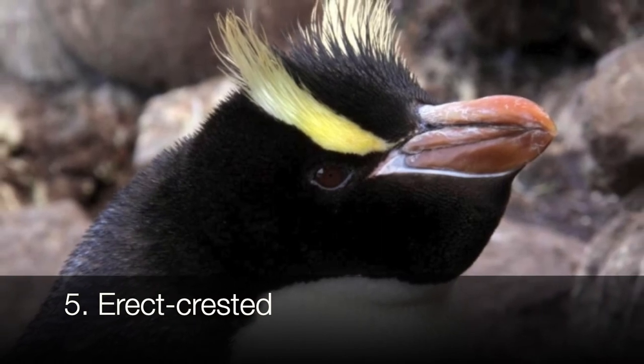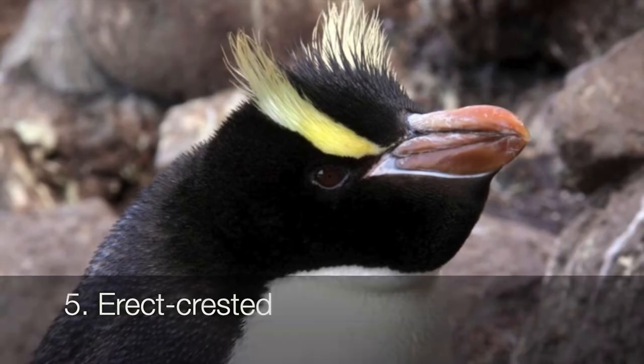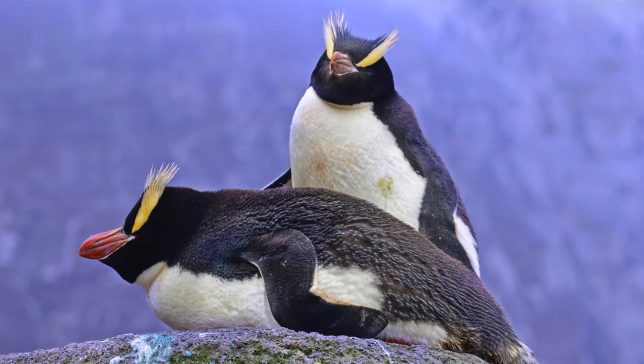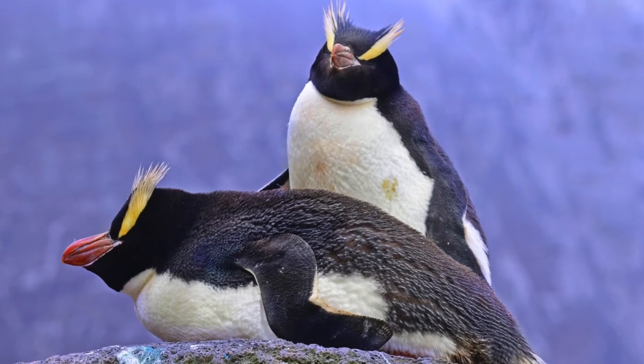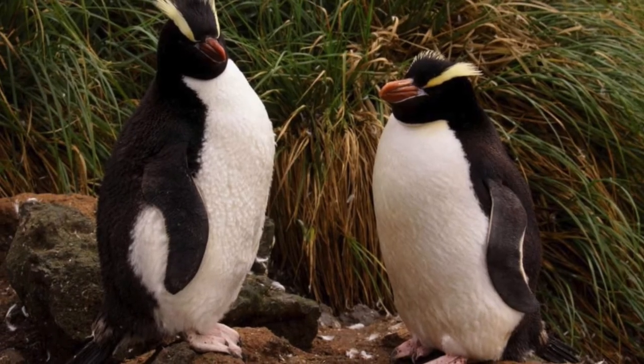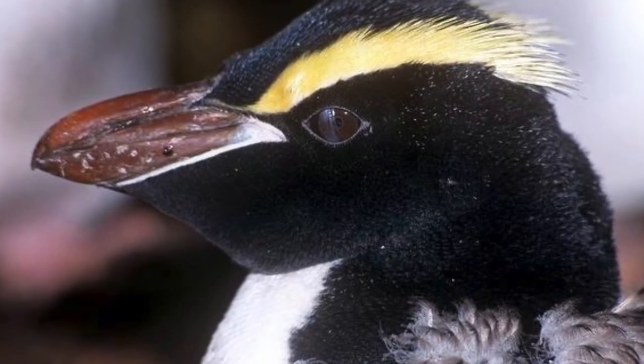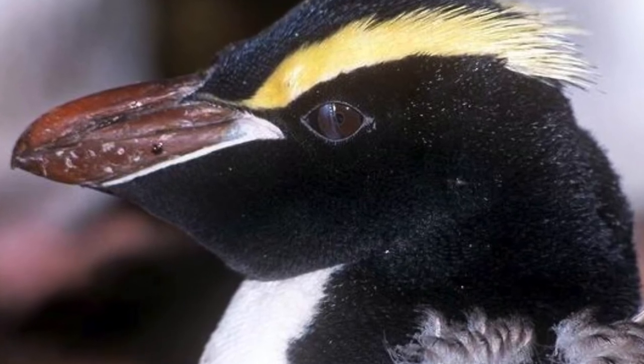Downsizing a bit, let's take a look at the erect crested penguins. They're typically about 25 inches tall, and you can identify them through the raised yellow crests on their heads and their unique beaks. They're found along the coasts of New Zealand, Australia, and the Antipodes and Bounty Islands. They're classified as endangered, with their population diminishing due to uncertain causes.